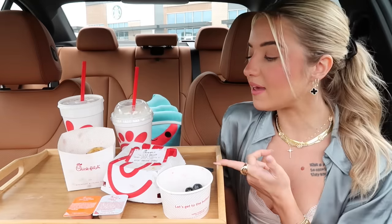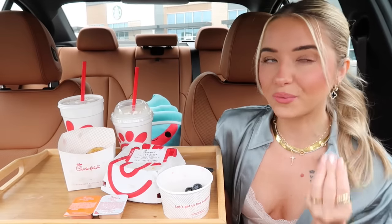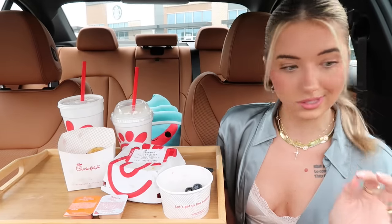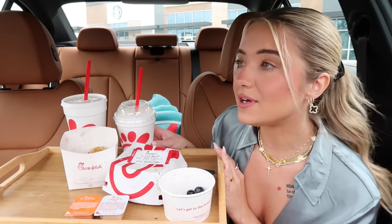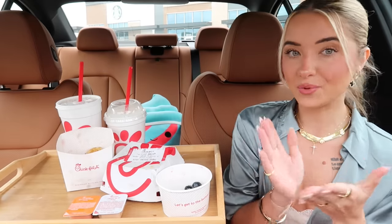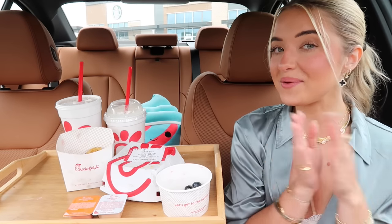Overall, everything was really good. I'd give the sandwich a 7.5 out of 10. It was really good and I enjoyed it, but there was a lot going on with the flavors — I think I'd take either the honey off or the jalapeños off. I'd definitely recommend it though, definitely try it. The milkshake I'd give a 9 out of 10 — 10 out of 10 if you like caramel. Let me know what you guys think of the new pimento sandwich and milkshake. I love you guys so much, thank you for watching, please drop a thumbs up, and I'll see you in my next video!